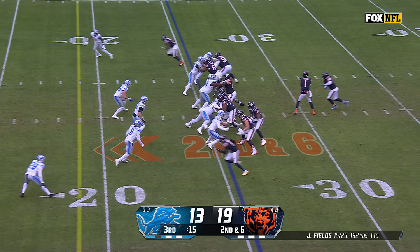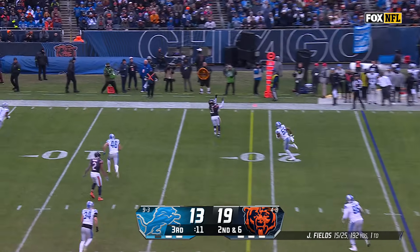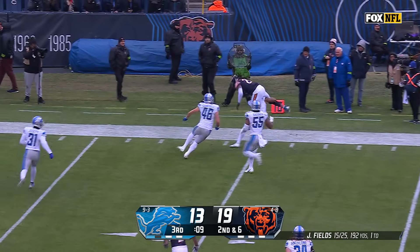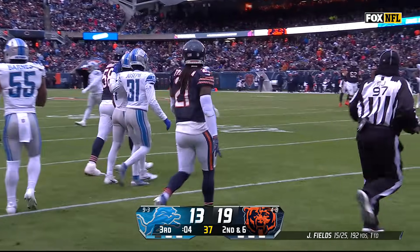Number 264 today. Fields floating it for Foreman with a nice over-the-shoulder catch. Tried the leap, and Cam Sutton was there to bring him down.